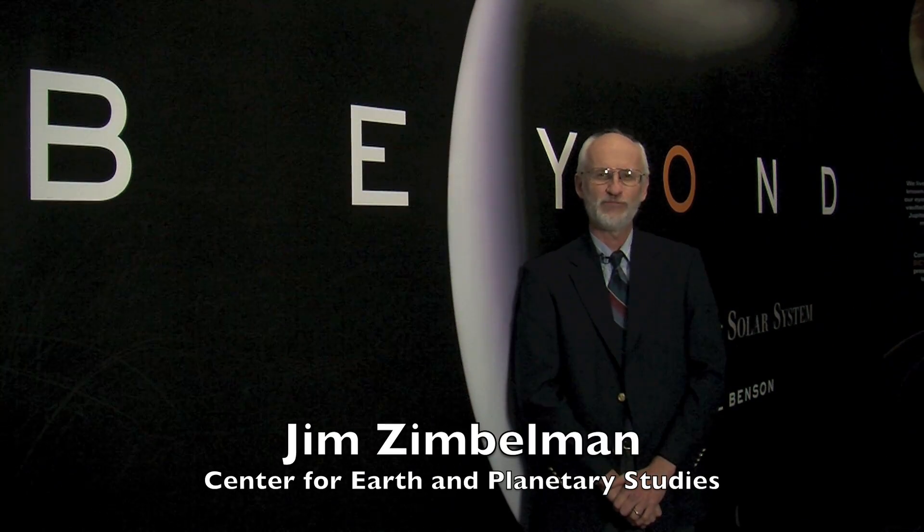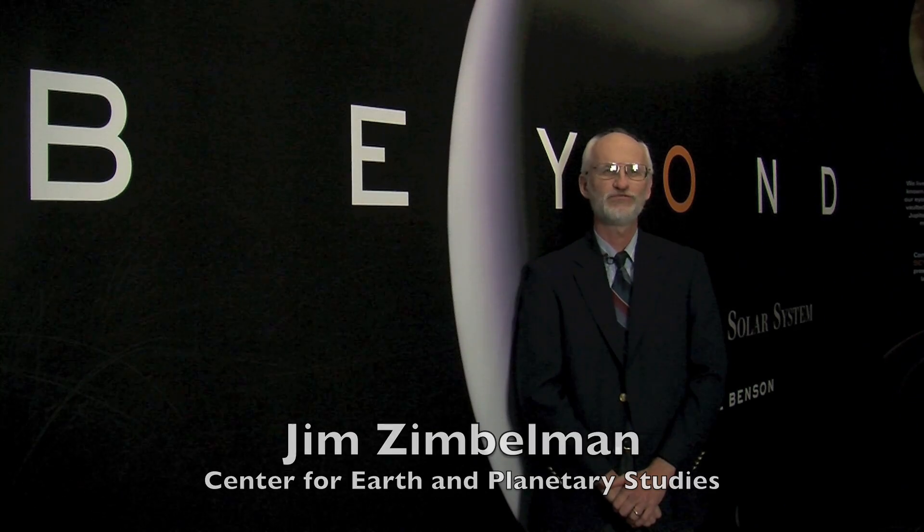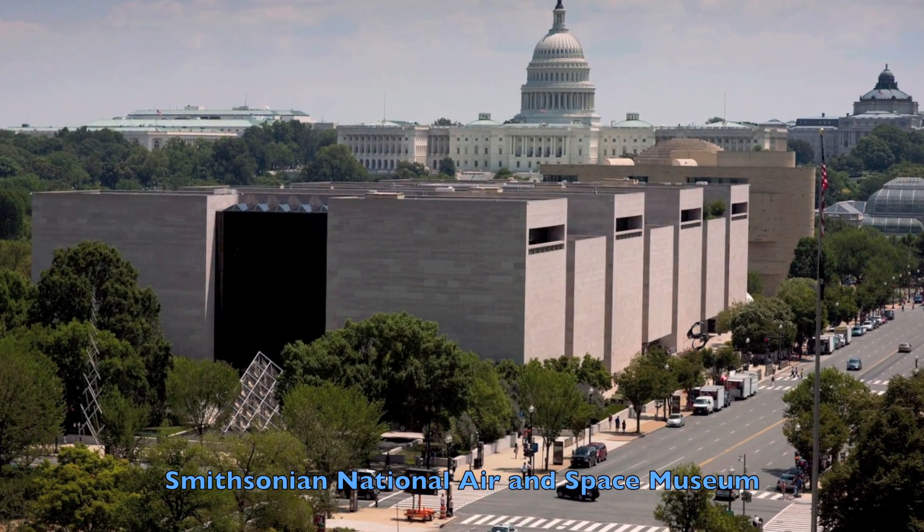Hello, my name is Jim Zimmelman. I am a planetary geologist at the Center for Earth and Planetary Studies, one of the research divisions of the National Air and Space Museum.